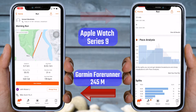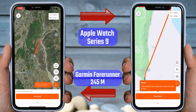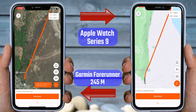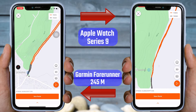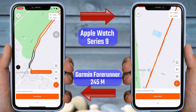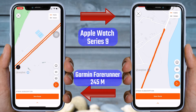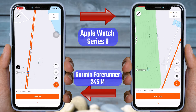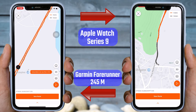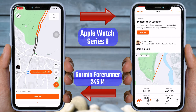We have already observed that both watches covered the same distance. Let's take a look at the map to analyze the route of the run. Initially, both routes appear identical, but upon zooming in, differences become apparent. The Garmin Forerunner 245 demonstrates accurate GPS tracking, while the Apple Watch Series 9 does not show clear differentiation. Upon completing my run, I return to my starting point. However, the Apple Watch Series 9's data does not clearly indicate which side of the road I was running on, unlike the Garmin, which provides this information with clarity.